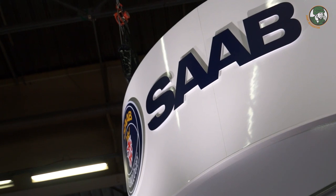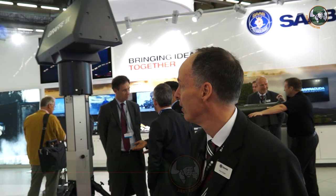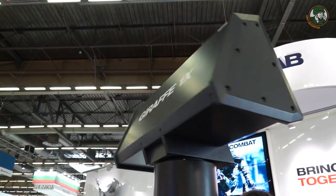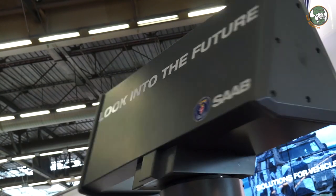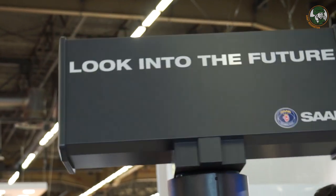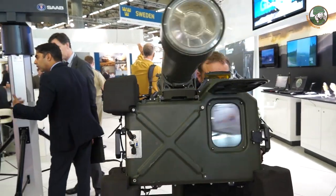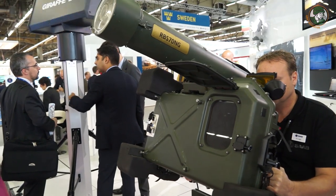We focus on our recently launched Giraffe 1X radar, which is unique in its market due to its lightweight and mobility. It weighs only 100 kilos at the top, with a total system weight below 200 kilos — very good for this kind of radar. It creates a protection bubble to protect your own forces against incoming threats through air surveillance, and works very well with short-range surface-to-air missiles such as the RBS-70.